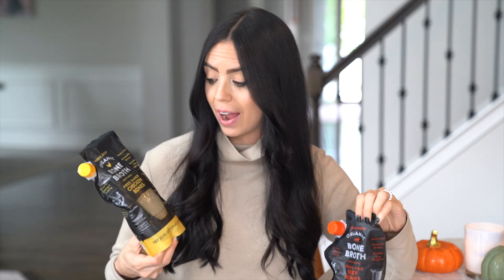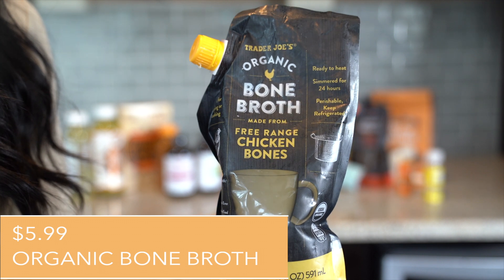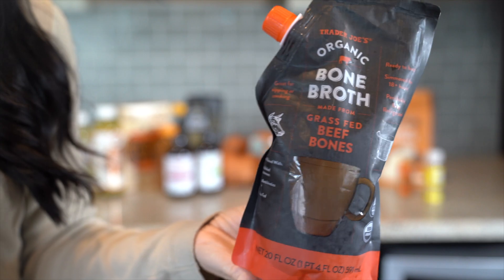Something newer to Trader Joe's are these organic bone broths. I picked up both the chicken and the beef bone broth because the price is unbelievable. It is 100% organic, free range, and grass fed — so for $5 and some change to get 100% grass fed bone broth is a complete steal. And when you flip it over, there are no spooky or scary ingredients. Sometimes things look natural on the packaging, but you flip it over and there's a whole bunch of additives and gums that you really don't want to be consuming.